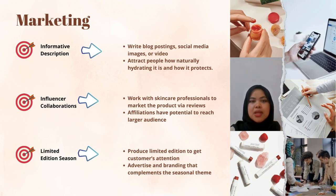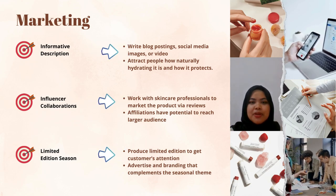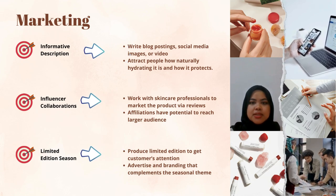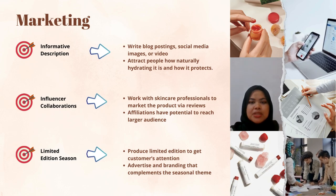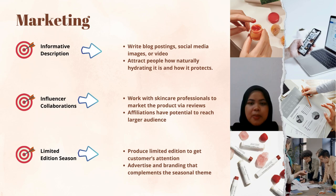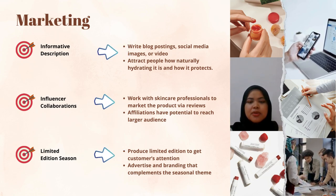We also propose a limited edition seasonal version of the lip balm to attract customers' attention. Highlighting the extra SPF sun protection benefits and moisturizing qualities makes it appealing for customers who spend time outdoors. Limited edition exclusivity frequently results in higher sales, as customers are encouraged to buy products with distinctive seasonal features that generate excitement around the lip balm.